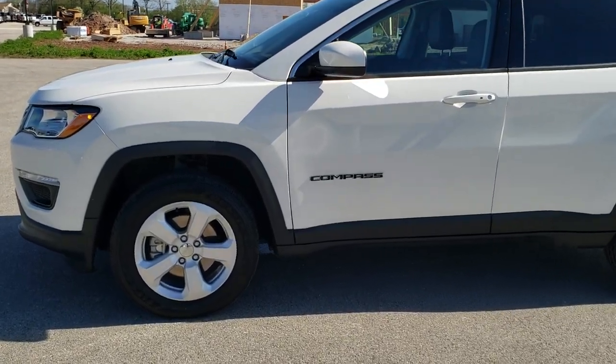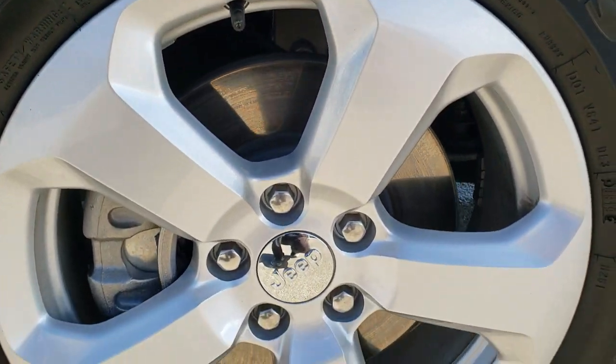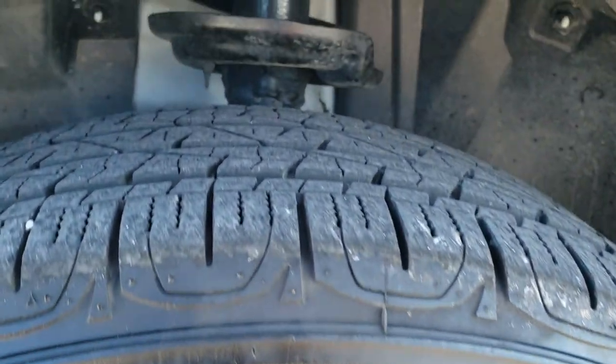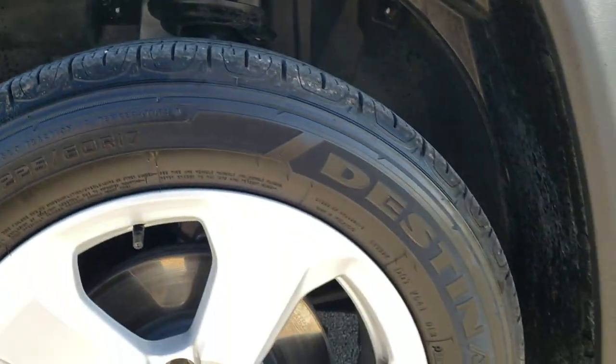If you want to check out all the photos on this Jeep, in the upper right-hand part of your screen is a link right to our website — click that and check us out there. It comes with silver painted alloy rims and Firestone Destination 225/60R17 tires with about 80–90% of the tread left, maybe even a little bit more.